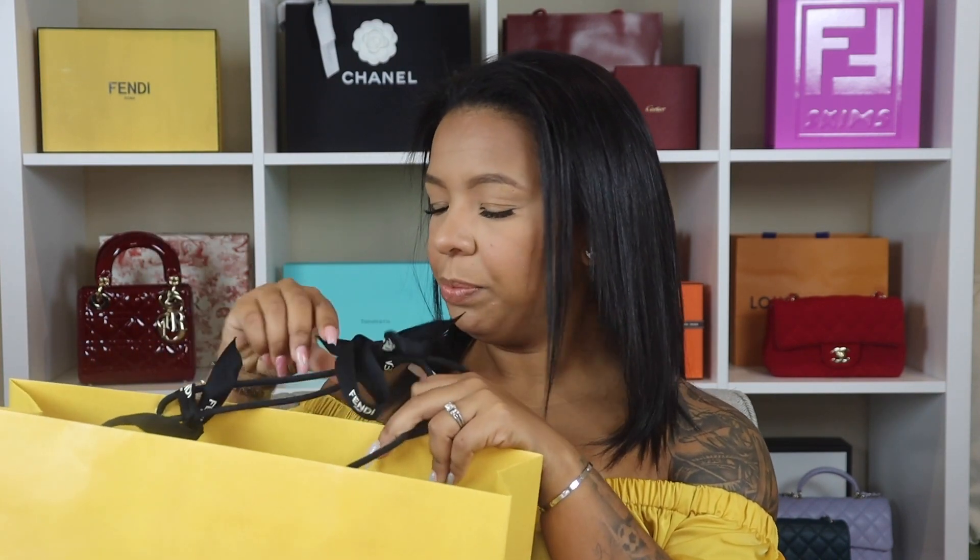Ten months — ten months without buying bags! I already told you guys on my last unboxing video, link down below. My income is coming up, I'm treating myself a little bit. I've had my eye on this beauty for a minute — let's do this unboxing without further ado!